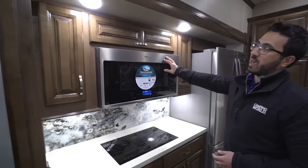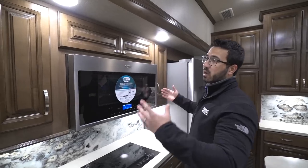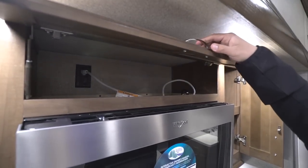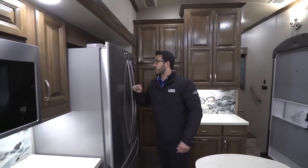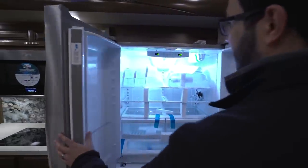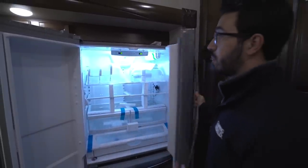Moving up top — because we have the induction cooktop there's no traditional oven, but they have this Whirlpool convection microwave oven in stainless steel. It's a 30-inch oversized unit, so you can fit a ton in here. It serves as your microwave and your oven, and a convection oven is easier to clean and honestly heats up and cooks faster than a standard oven as well. There is storage on both sides.